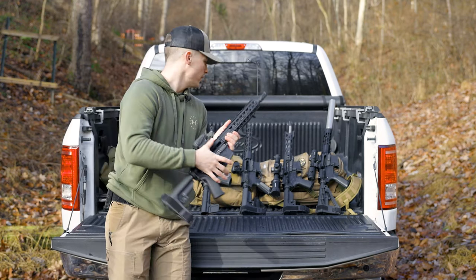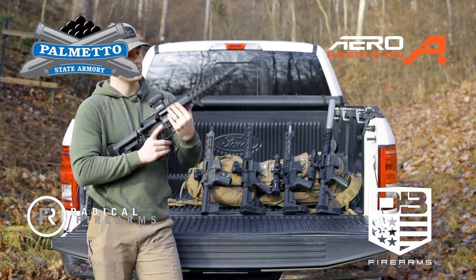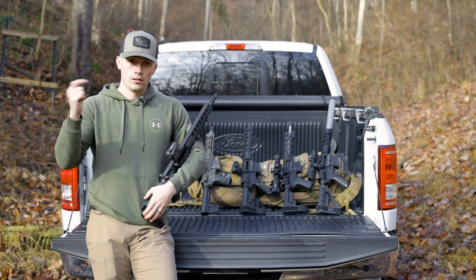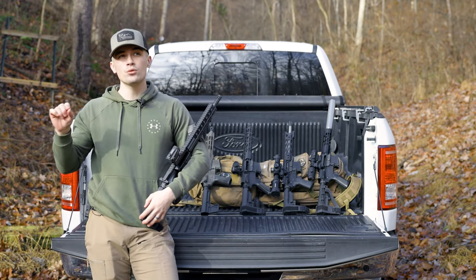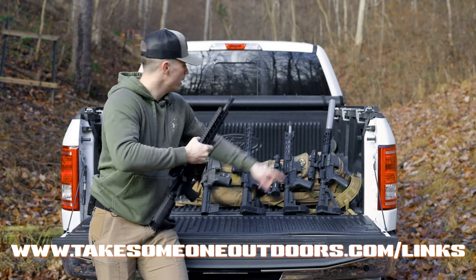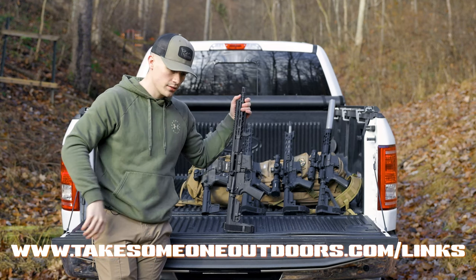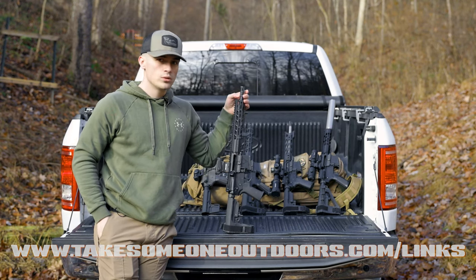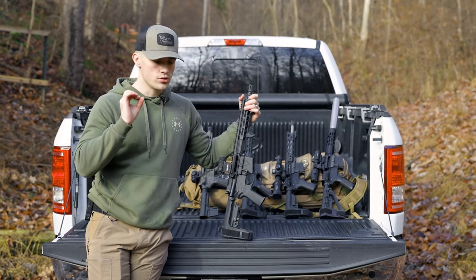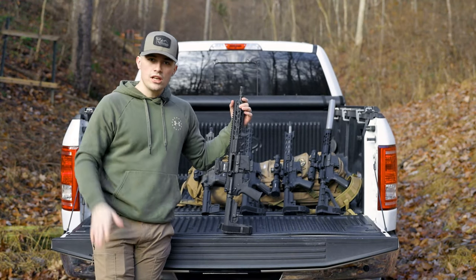So that's really my top lineup: the Palmetto, the Arrow, the Radical, the Diamondback, and last but not least the Stag. If you want to check any of these firearms or companies out, link in the description — takesomeoneoutdoors.com/links — takes you to my website where you can find links for all these companies: Palmetto, Arrow, Radical, Diamondback, and Stag. You can check out the firearms they offer. Don't hesitate to DM them on Instagram — all those companies are super good at responding and communicating. Just reach out and tell them I sent you.